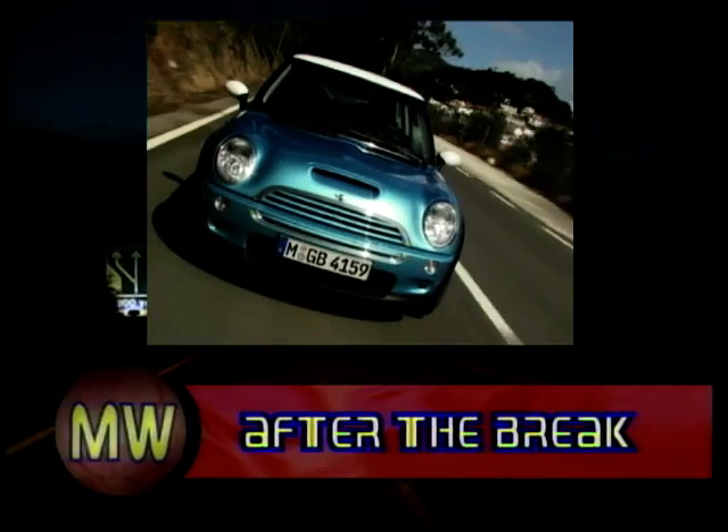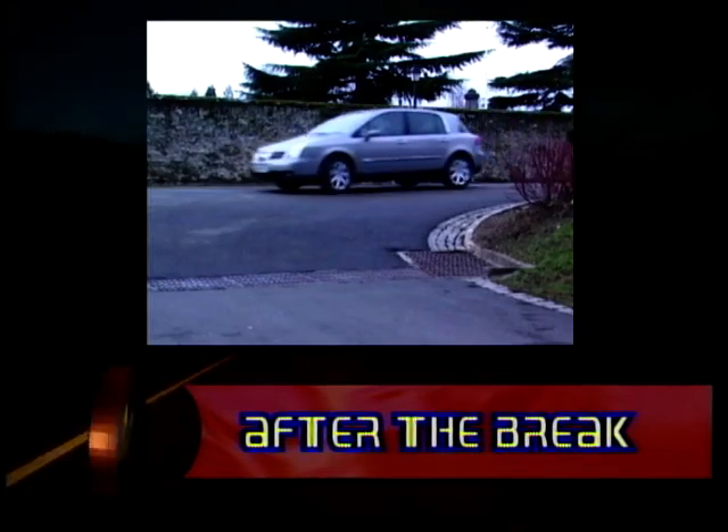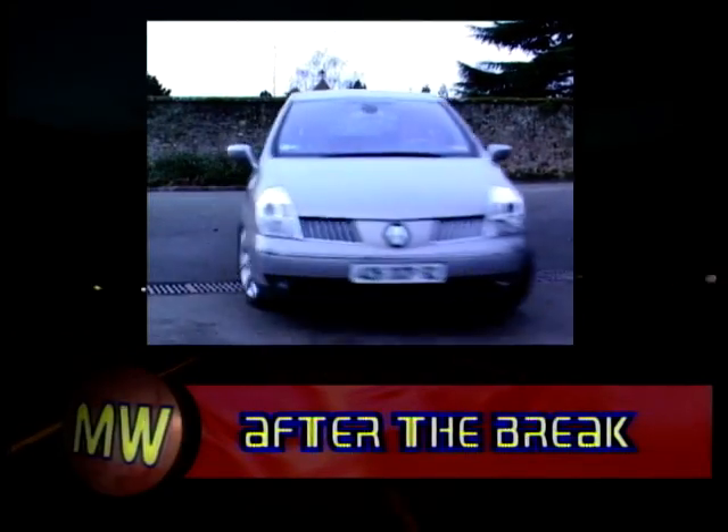After the break, Richard drives the new, super-duper, supercharged Cooper. Plus, we drive the weird and wonderful Renault Vel Satis. See you soon.